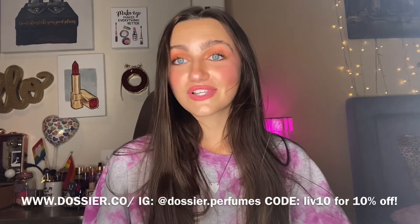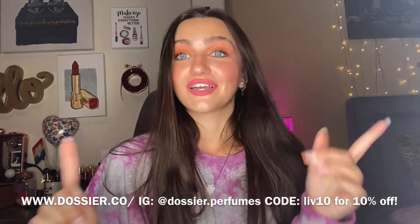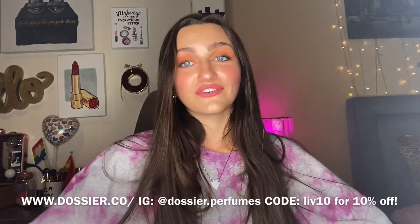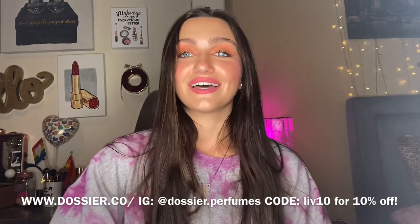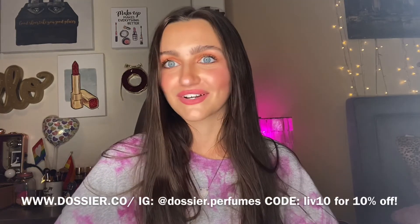If you want to go test these out for yourself, see if your favorite designer brand perfumes are on Dossier's website. Go check them out — I will put their website right here, their socials. And feel free to use my discount code LIVE10 for 10% off your order. Feel free to message me your favorite scents or what you thought about your scents because I'm curious to know which ones you get and what you like. As always, thank you so much for watching. And thank you so much, Dossier, for sending me these bomb perfumes — they are so good. I wear them every day. Stay tuned for more. Bye!